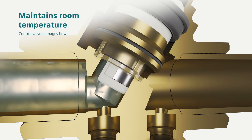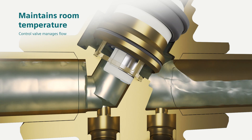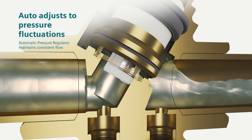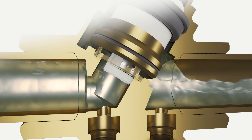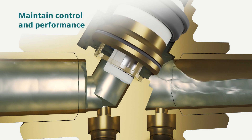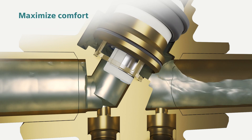The control valve manages flow through the coil to maintain room temperature. The automatic pressure regulator keeps a consistent flow regardless of pressure changes. This significantly reduces or even eliminates the search for the right actuator setting, and gives you better control, energy efficiency, and increased comfort.